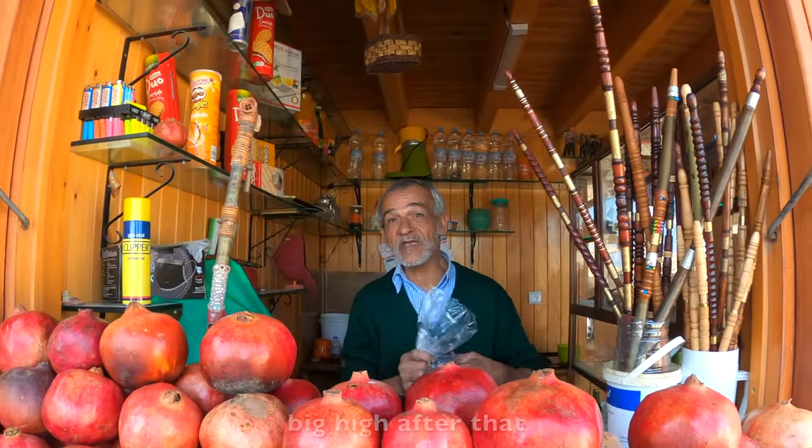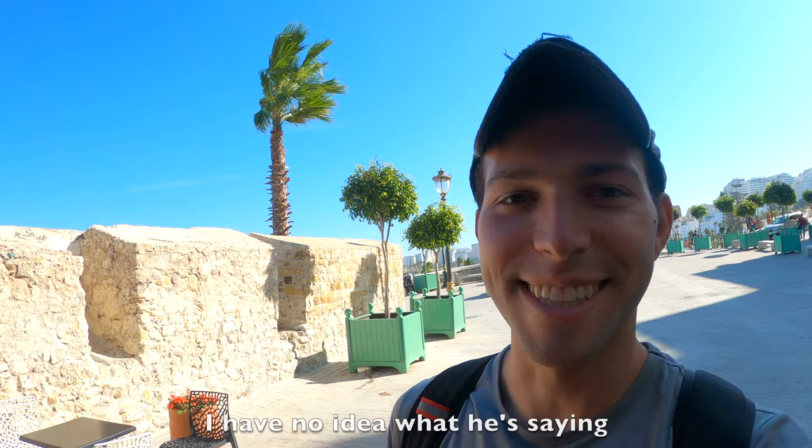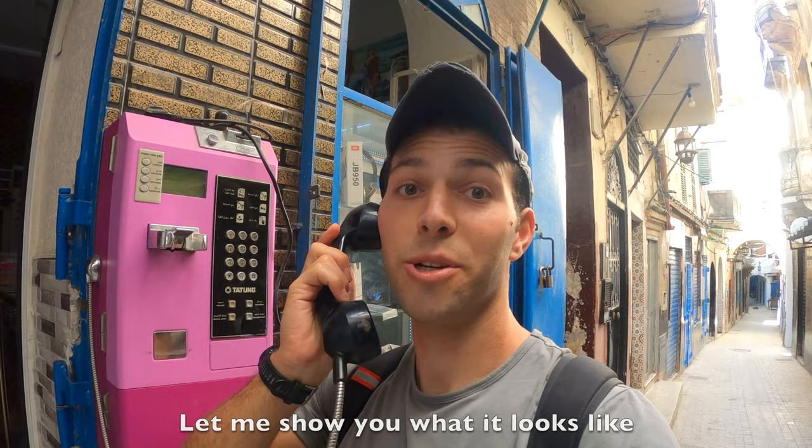I have no idea what he's saying. I'm just hanging out in Tangier, Morocco today. Let me show you what it looks like.